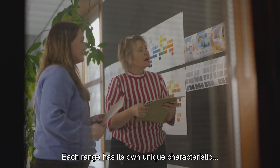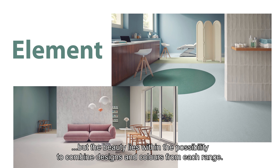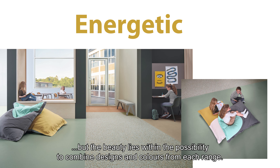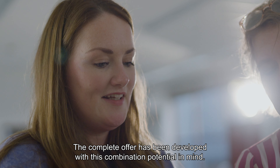Each range has its own unique characteristics, but the beauty lies within the possibility to combine designs and colors from each range. The complete offer has been developed with this combination potential in mind.